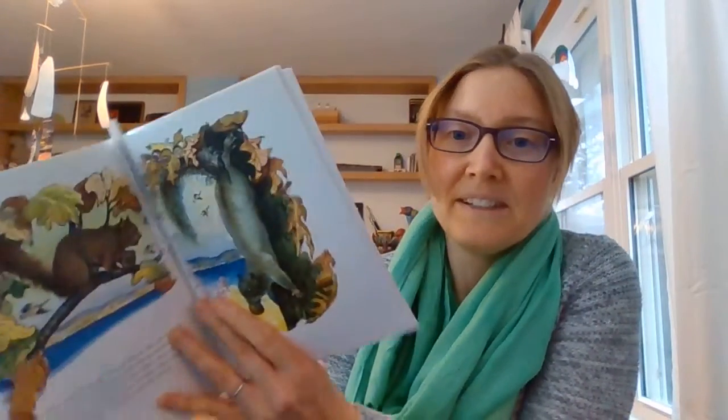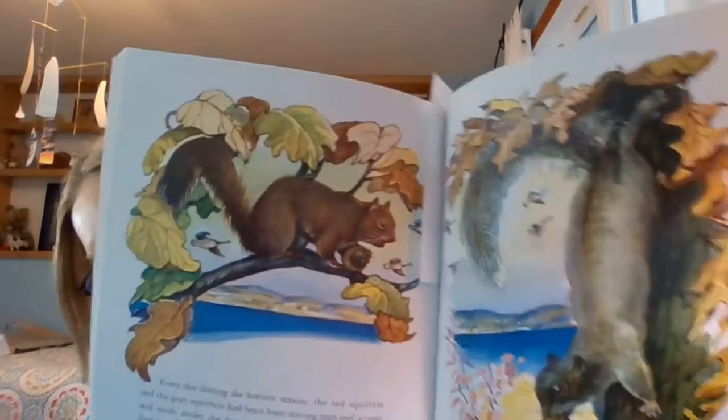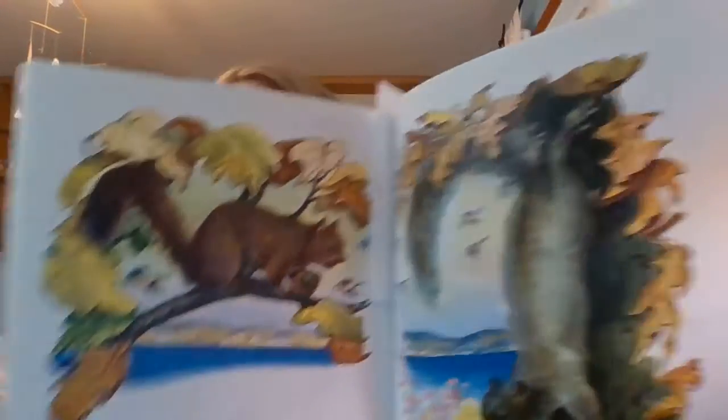Starting in the middle for you. Every day during the harvest season, the red squirrels and the gray squirrels had been busy storing nuts and acorns and seeds under the leaves and logs, where they hoped to find them during the lean winter months. Their fur coats were thick and warm. They were ready for winter. Here's a big squirrel right here with a nut in his mouth. I'm going to do the best I can to hold up these illustrations — they're pretty detailed and pretty tiny.